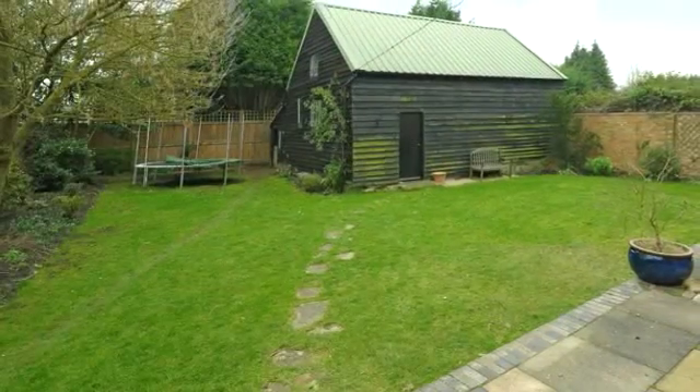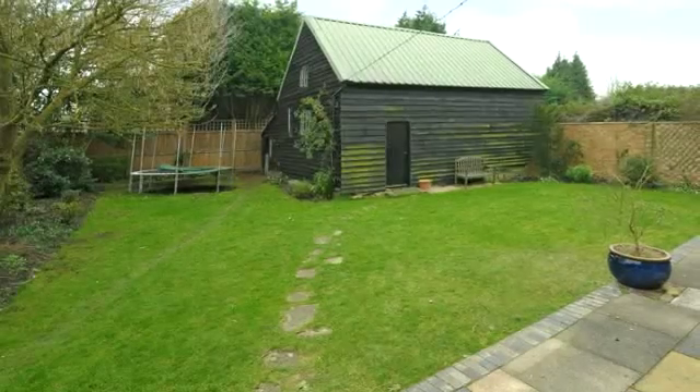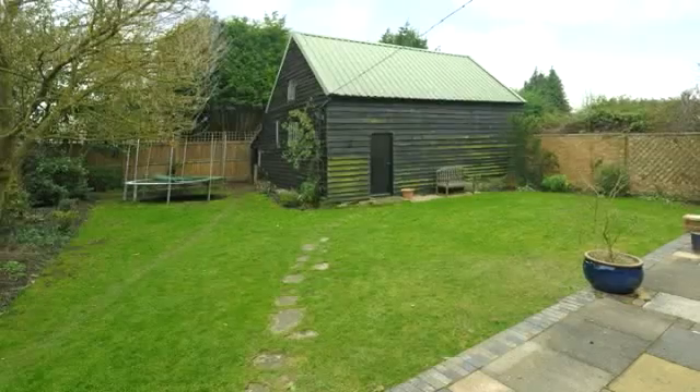The detached barn has a further storage area to the rear and provides a great opportunity to create an annex, studio or home office, subject to the usual consents.